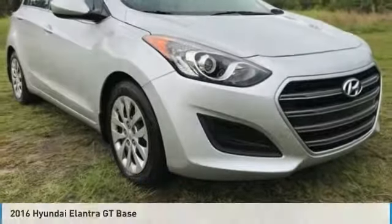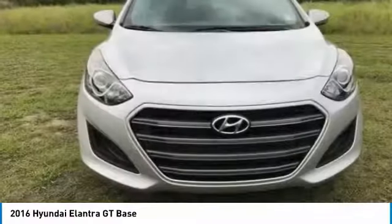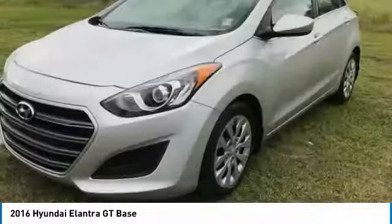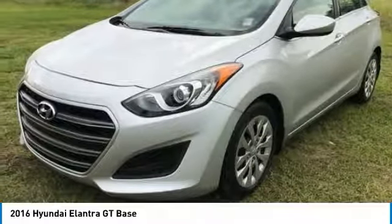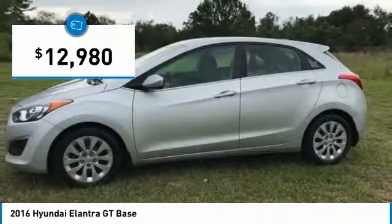Ride in the 2016 Elantra. The Elantra boasts the most interior room in its class and gets an exceptional 35 miles per gallon. With its luxurious standard features, the Elantra is an easy choice and is priced below $15,000.